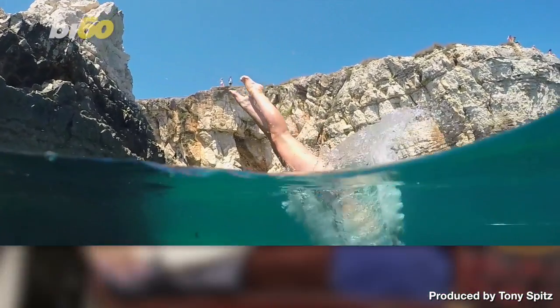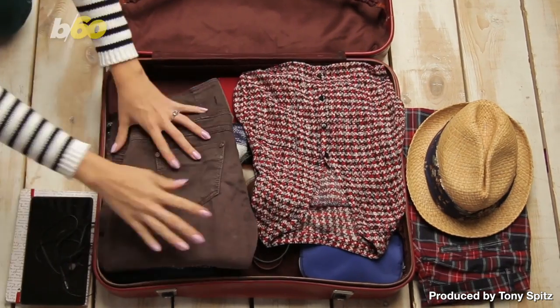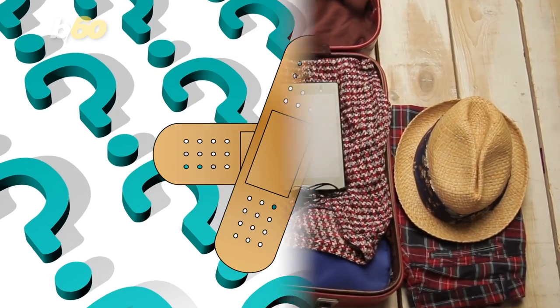All right, you're packing for your trip to, I don't know, wherever. You've got your passport, your camera, that fedora you insist on taking. But don't forget the band-aids?